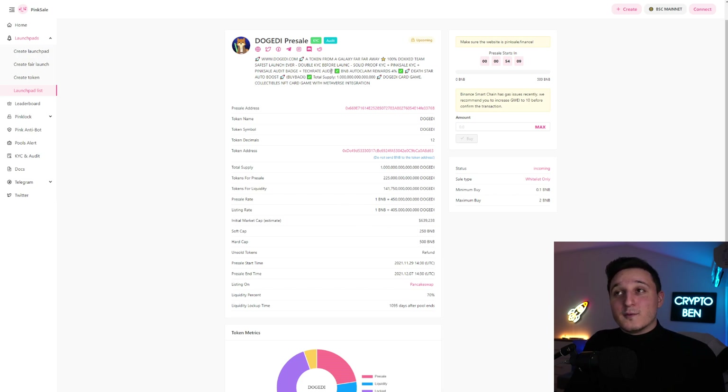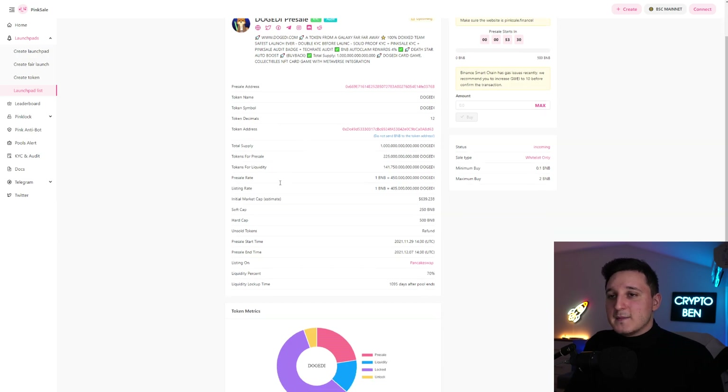It's a story from a galaxy far, far away — 100% Dox Team, safest launch ever, double KYC before launch: Solidity Proof KYC, plus PinkSale KYC, plus PinkSale Audit Badge, plus TechRate Audit. BNB AutoClaim Rewards at 4%, Death Star Auto Boost Buy Back, and a large total supply. They also have a Jedi card game with collectibles — an NFT card game with Metaverse integration. These guys are doing a Metaverse token, and Metaverse tokens are really in hype right now. People are just excited about this project.